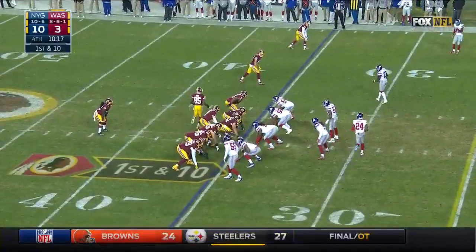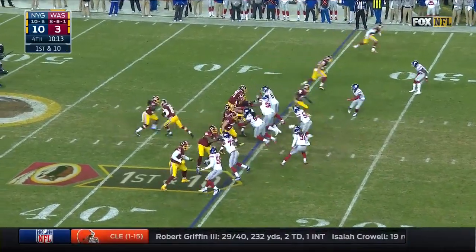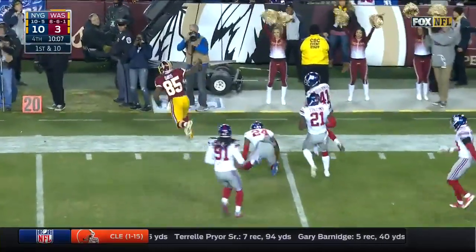Getting big chunks in that passing game. Fake it to Kelly — Cousins finds Davis, perfect throw.